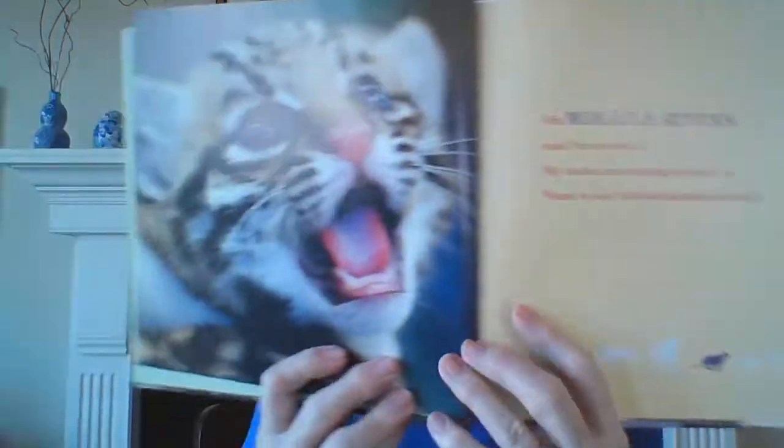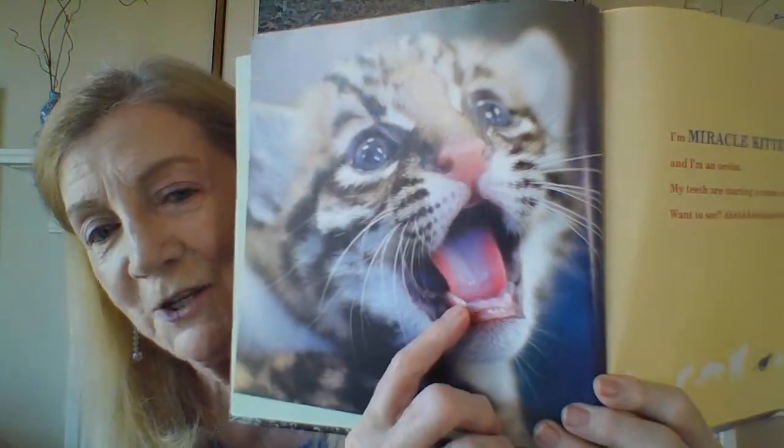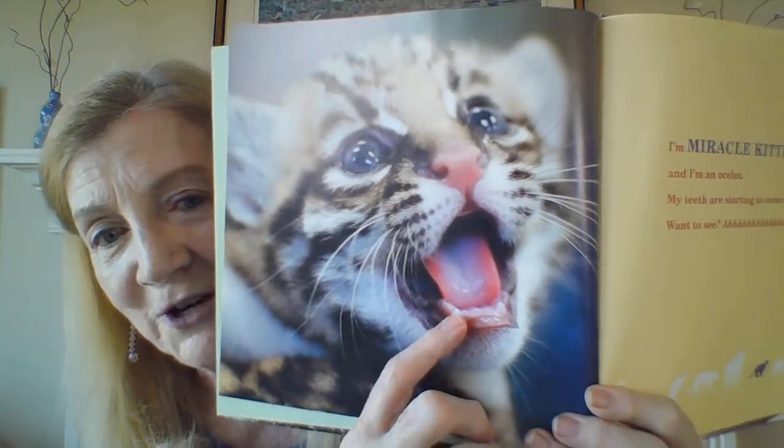I'm a miracle kitten, and I'm an ocelot. My teeth are starting to come in. Want to see? He opens his mouth wide, like he's going to the dentist, and you can see his teeth starting to come in. He's just a baby.